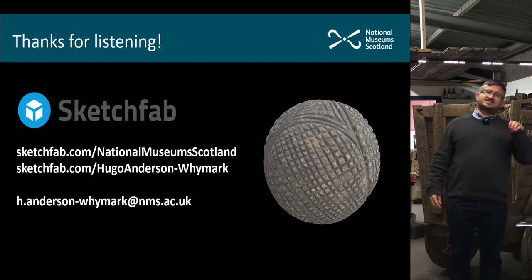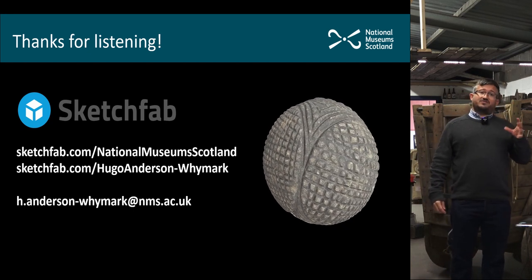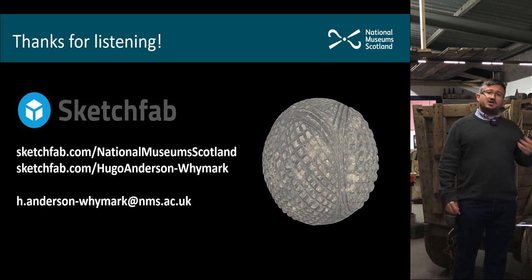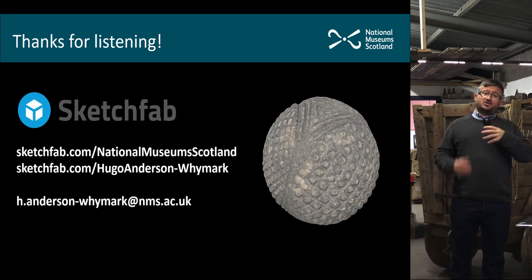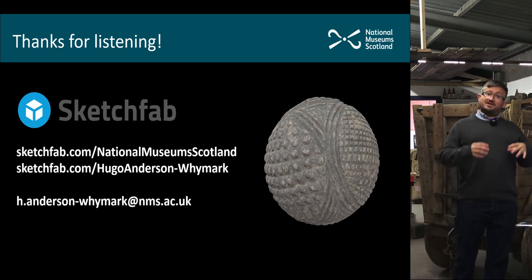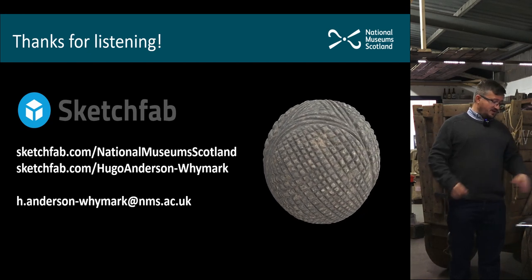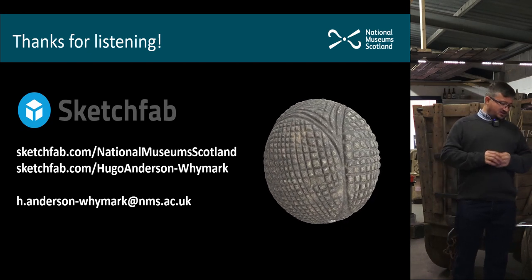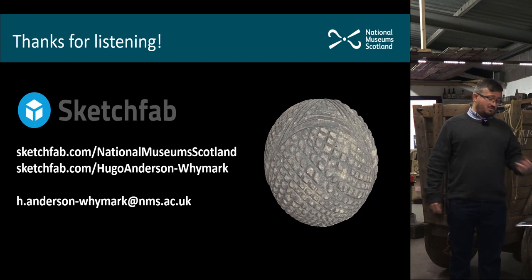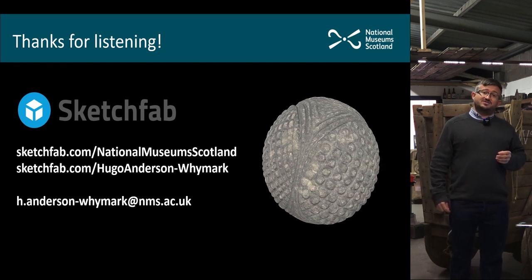Before I hand back to Mark, I should say we do have 3D models of this carved stone ball online — you can view it on Sketchfab. You can also view 3D models of a huge selection of carved stone balls in the National Museum, and all of the carved stone balls in Perth Museum and Art Gallery are also on display on Sketchfab, including some very highly decorated forms found in Perthshire.